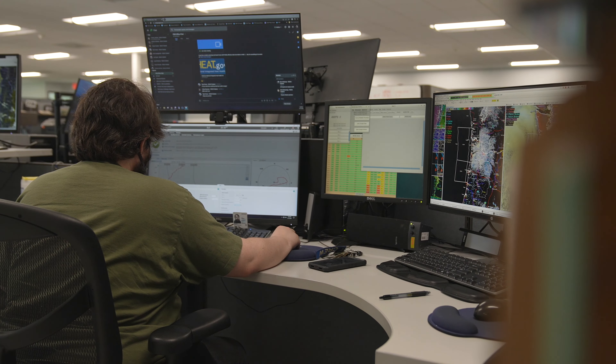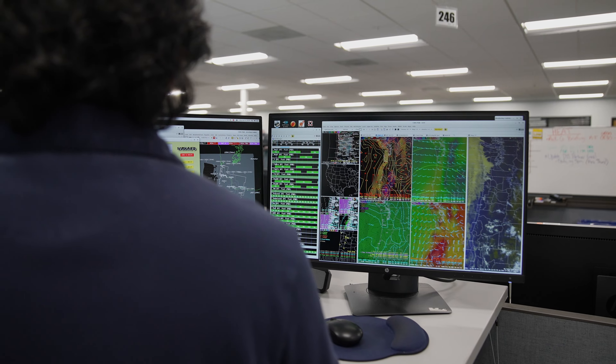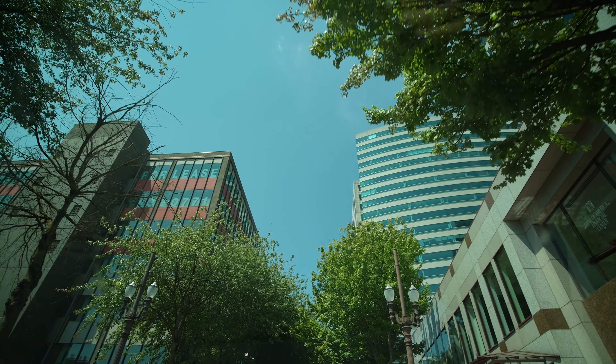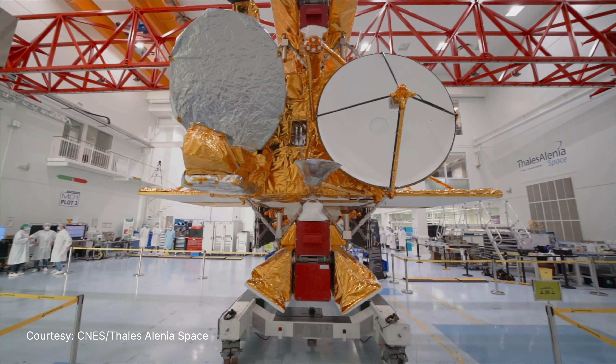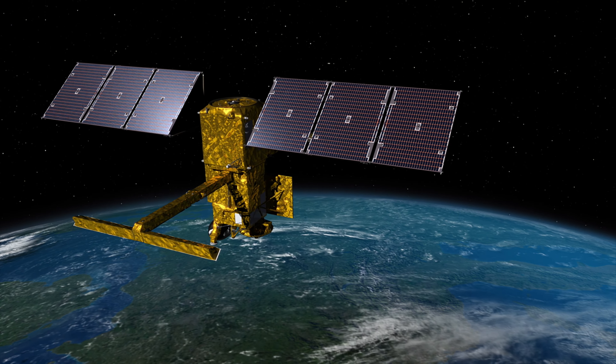The better quality of the data that we have that feeds into our models, the better the forecasts are going to be, the more time that people will have to protect themselves and their property, and ultimately our communities. A tool like SWAT is going to help us with making these really difficult projections and predictions for the future.